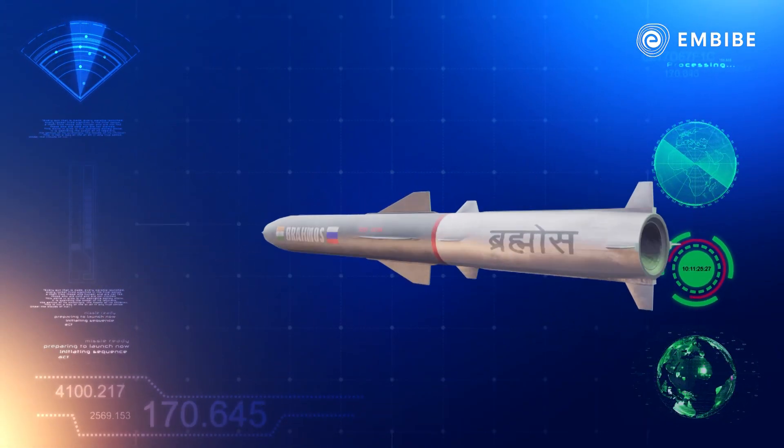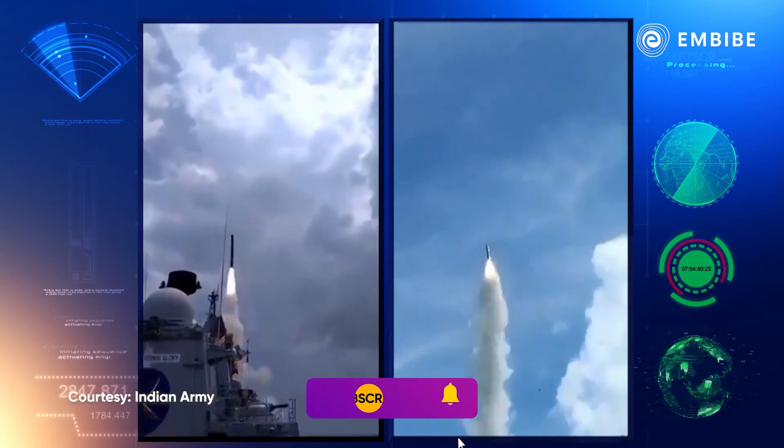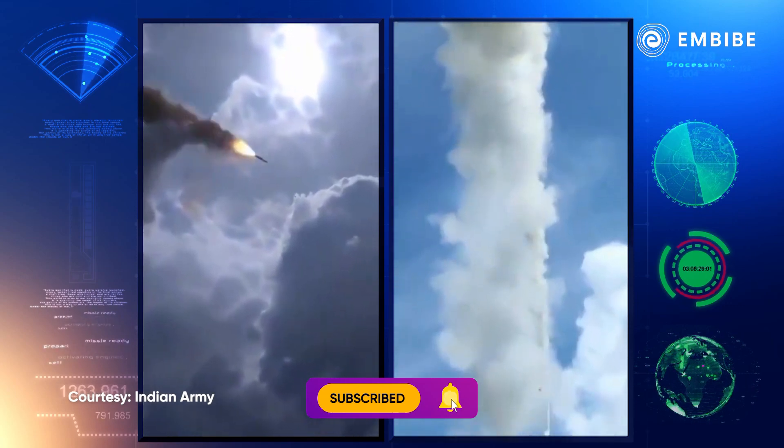In this video, let's explore what BrahMos is and what it is capable of. BrahMos is a multi-platform supersonic cruise missile.